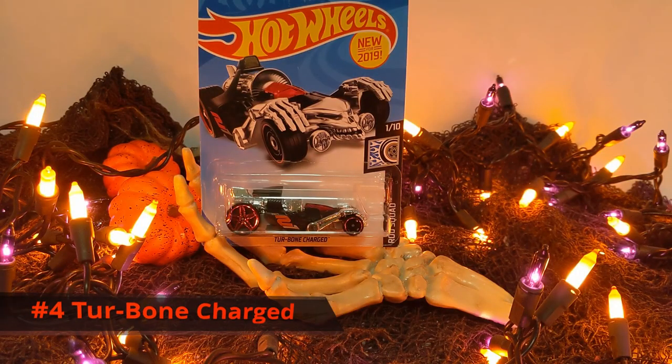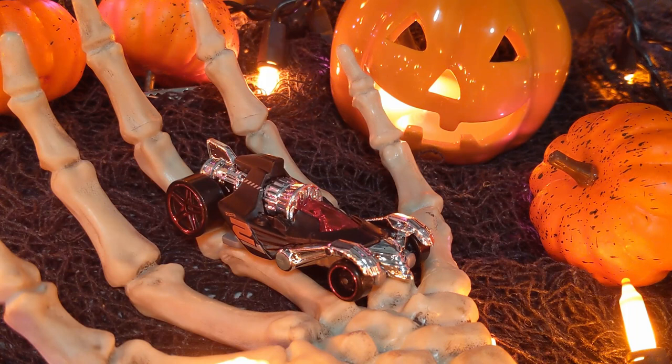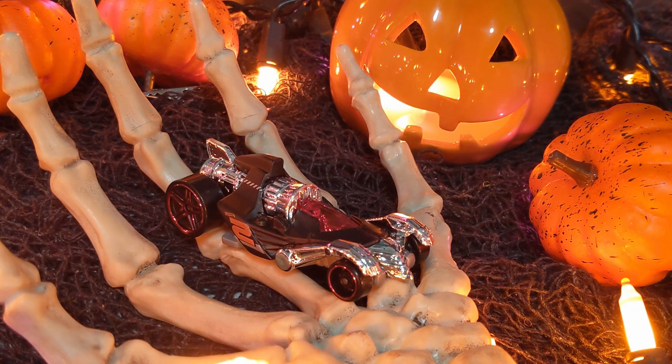Number four is a brand new casting this year: Turbone Charged. It's got a flat black metal body with a gray plastic base and a chrome interior. In fact, this vehicle has chrome all over it. You can see the chrome skeleton hands covering those front tires and that chrome demonic face in the front of the vehicle. It's got black wheels with red rims and red glass. Super creepy.